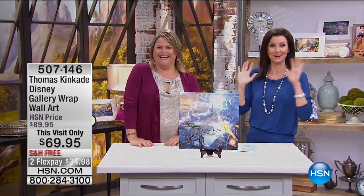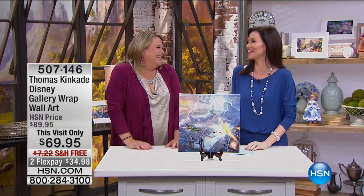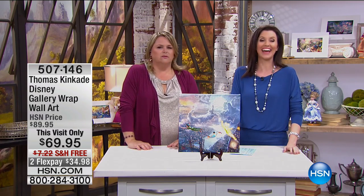Our crew doesn't want me to play with them at all. They're like, don't touch anything. On the break, I'm going to play with them — I won't tell.